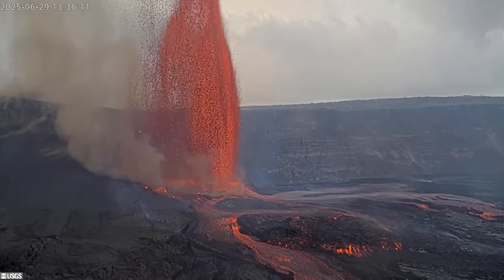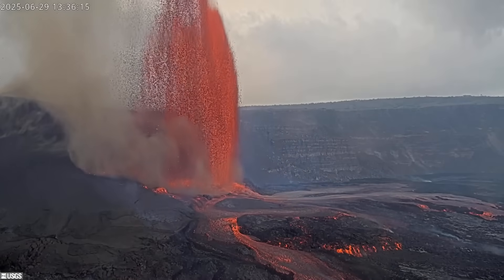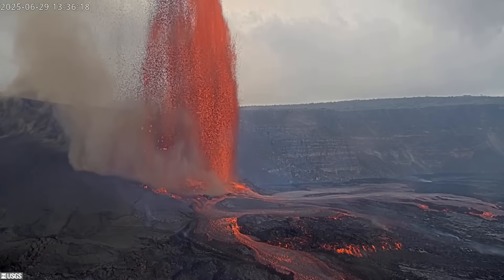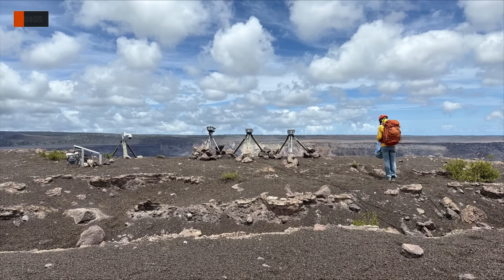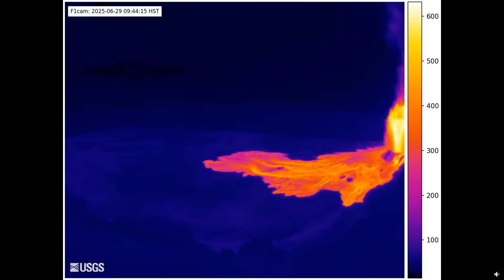Lava fountains reached heights of at least 1,100 feet or 340 meters, which were a little less than the fountains measured in the previous episode. The USGS Hawaiian Volcano Observatory was able to restore some key equipment just before the episode got underway. This view is from a thermal camera that was just brought back online.